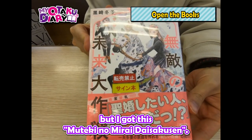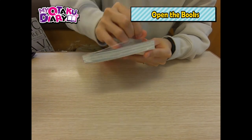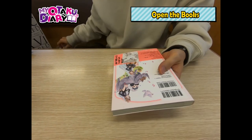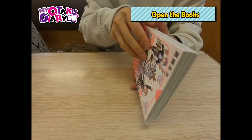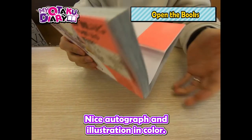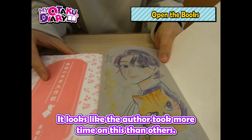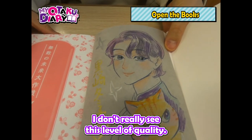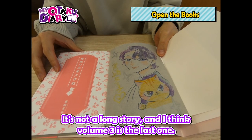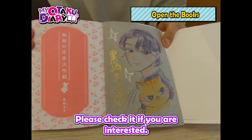The other one — I actually couldn't get what I wanted. The guy in front of me bought the last one. Where did my daikichi go? But I got 無敵の未来大作戦 instead. I chose this because my friend told me its autograph and illustration are really beautiful. Wow, it's so beautiful — nice autograph and illustration in color. It looks like the author took more time on this than others. This is also a comedy manga, and I think volume 3 is the last one. Please check it out if you are interested.